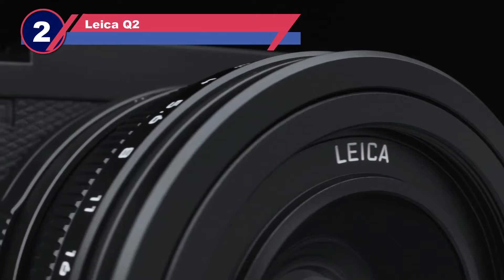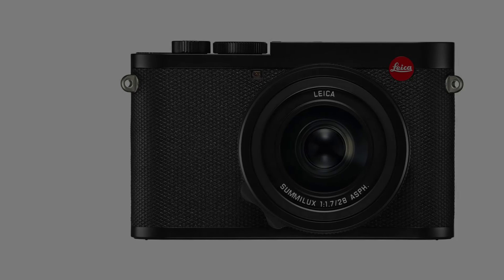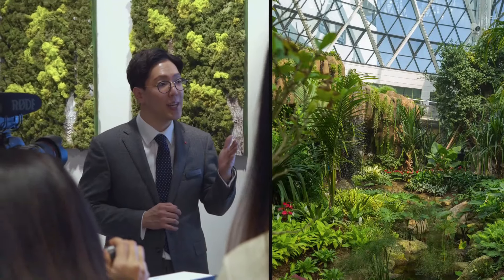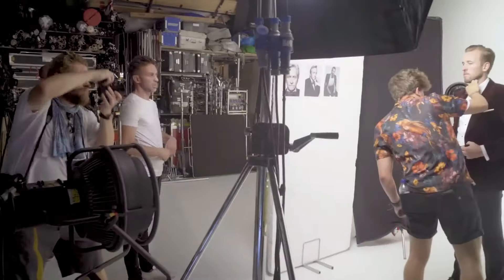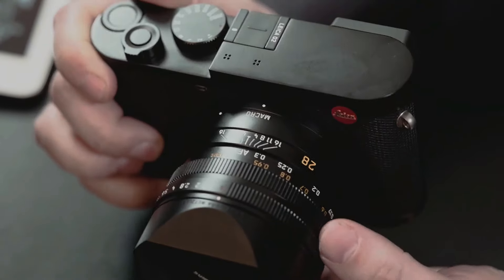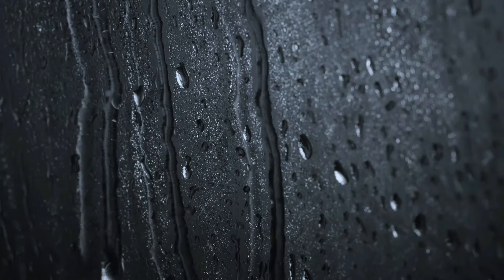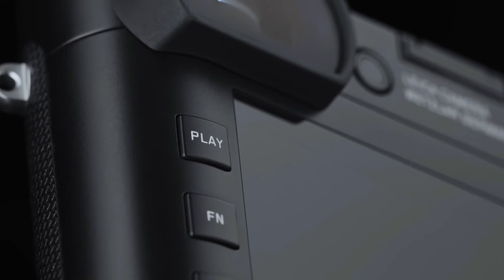Number two: Leica Q2 compact camera with viewfinder. The Leica Q2 is a high-end compact camera with a hefty price tag, designed for those looking to indulge in premium photography gear. As you'd expect from Leica, the Q2 delivers exceptional quality in both design and performance. This full-frame camera is built around a 47.3-megapixel CMOS sensor and comes with a built-in 28mm lens — meaning the lens is not interchangeable. Some argue the lens alone justifies the price, as it would cost nearly as much as the Q2 if purchased separately.